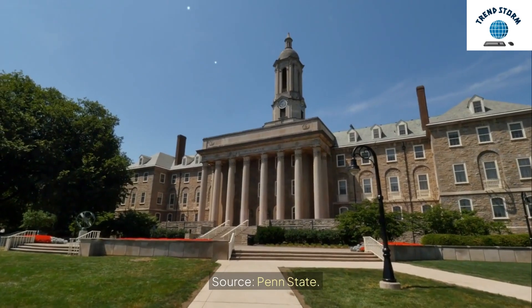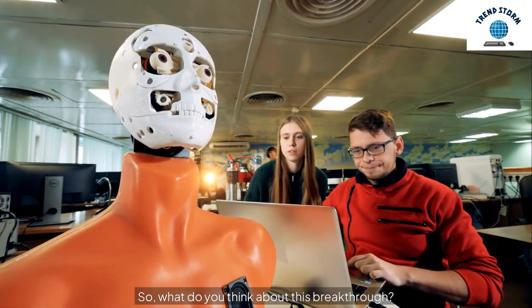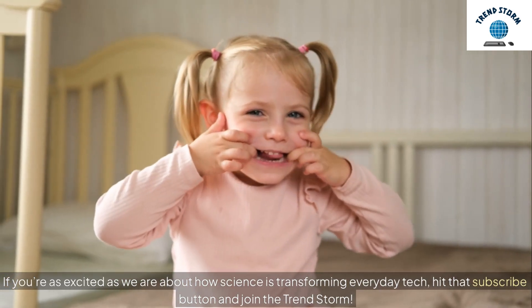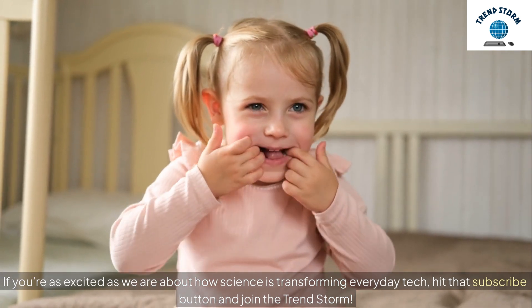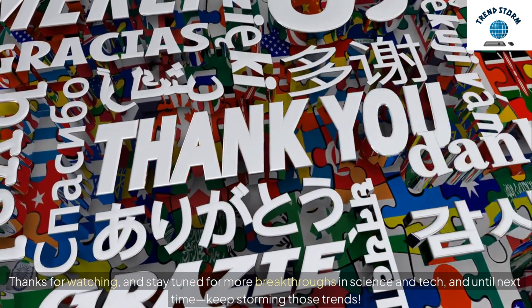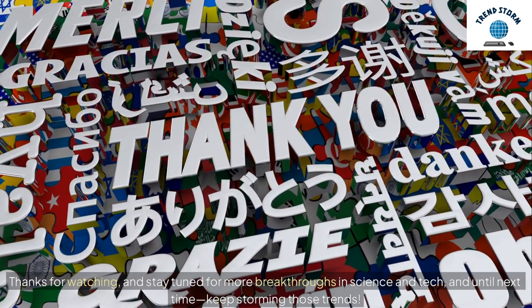Source: Penn State. So, what do you think about this breakthrough? Let me know in the comments below and let's keep the conversation flowing. If you're as excited as we are about how science is transforming everyday tech, hit that subscribe button and join the TrendStorm. Thanks for watching, and stay tuned for more breakthroughs in science and tech. Until next time, keep storming those trends.